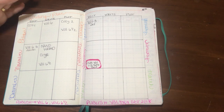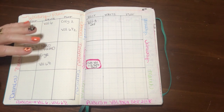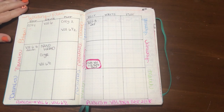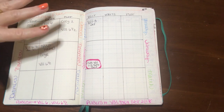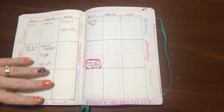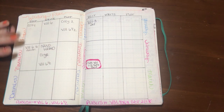If I were to redo this grid, I would also include a column for publishing so I could set the publishing date and publishing tasks for those books. But this is a really good overview of where I am at any given moment. December is open because I'm waiting to see how far I'm going to get in November with my projects.